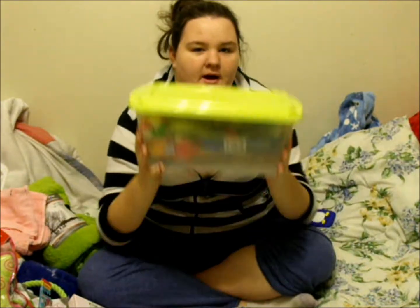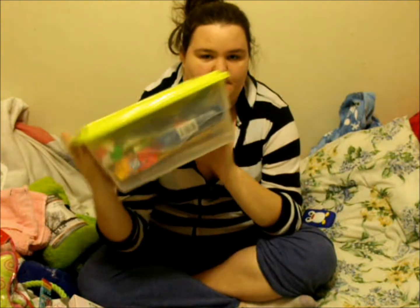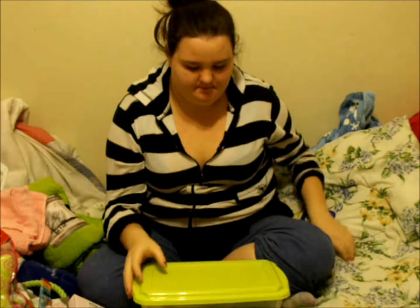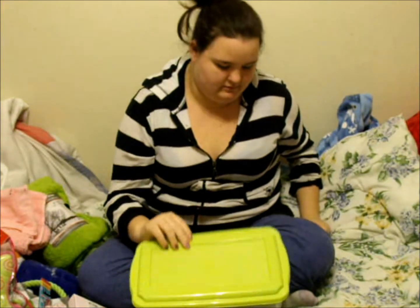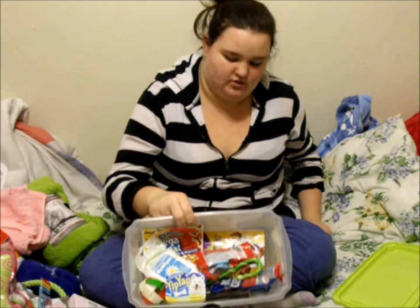I bought her two of these containers — they've got a lid. I got her a green one and a pink one. What's in here are mostly treats.